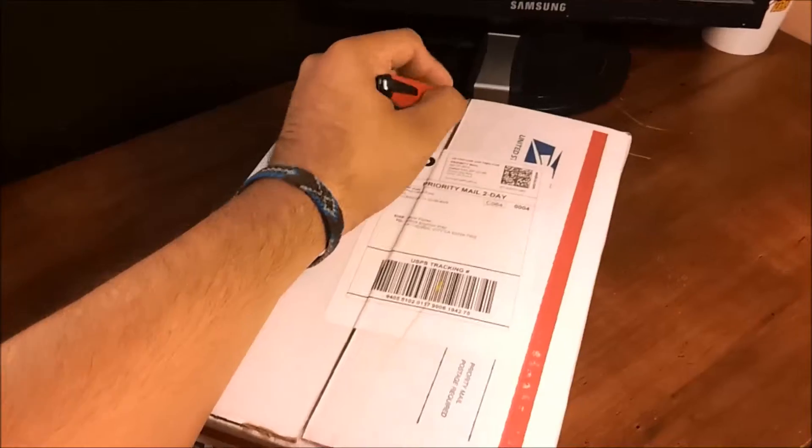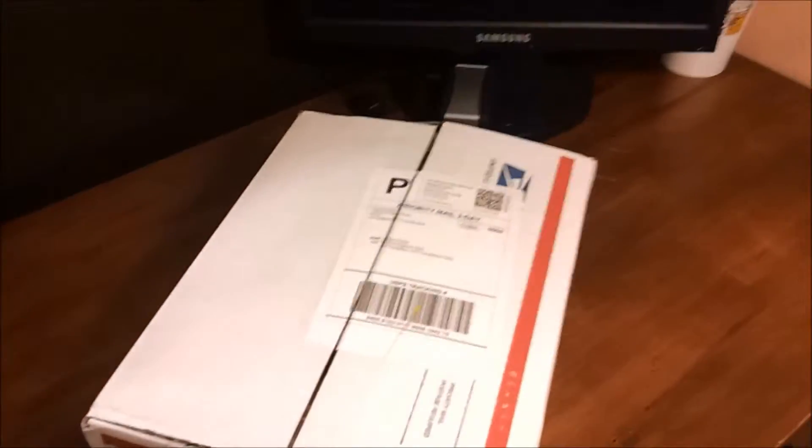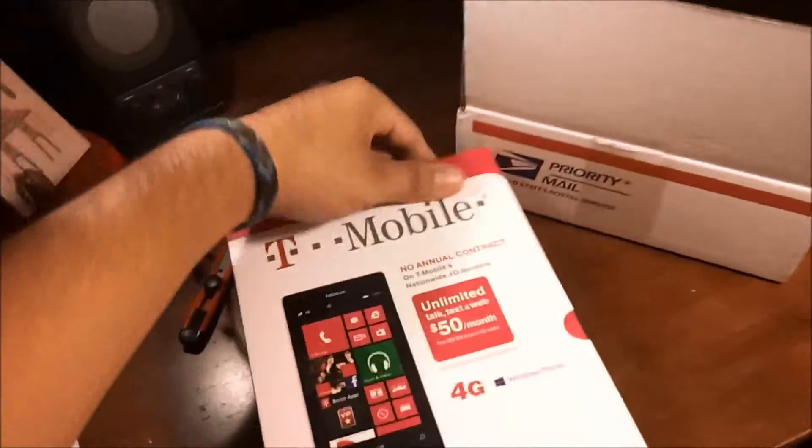Let's open up this package here real quick. This phone retails right now from HSN for $69.99, plus free shipping and a few accessories. And here is the T-Mobile Nokia Lumia 521.